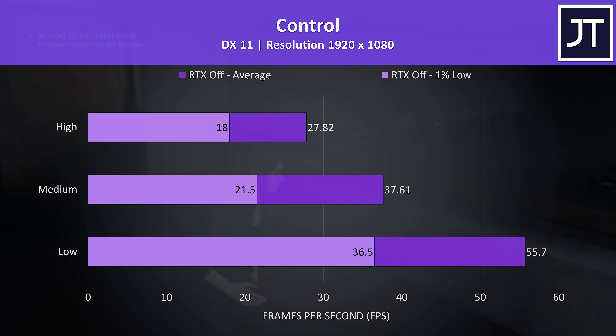Borderlands 3 was also tested with the built-in benchmark, and I've used DirectX 11 as 12 is still in beta. In this test 60 FPS averages and above were still reached at low settings.